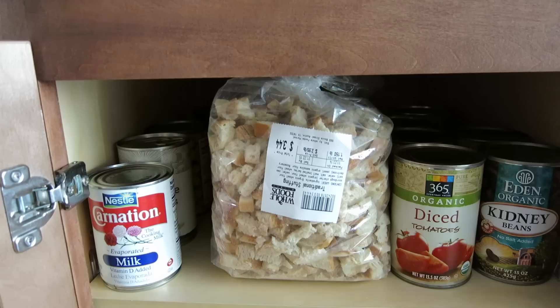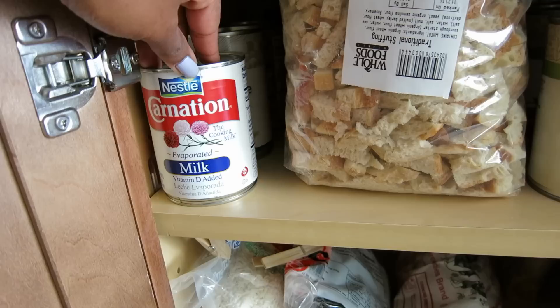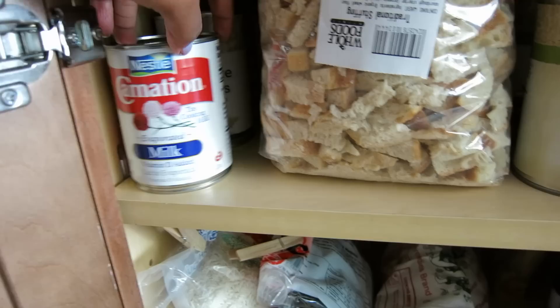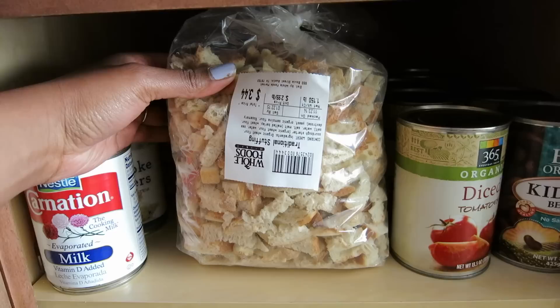So here is our pantry. I have quite a few cans of diced tomatoes — maybe three or four. I've got some kidney beans right here. And then this is actually left over from Thanksgiving, but this is something good to have in your pantry: Carnation milk. And then I have some artichoke quarters back there, and these are just dried bread pieces from Thanksgiving.